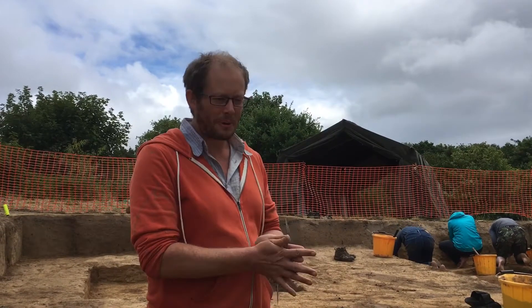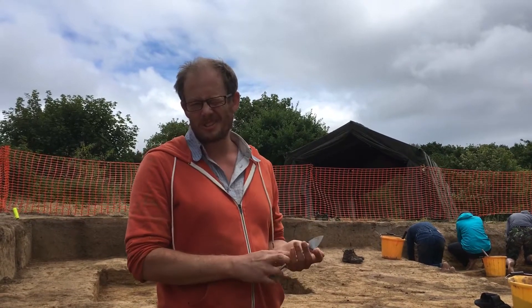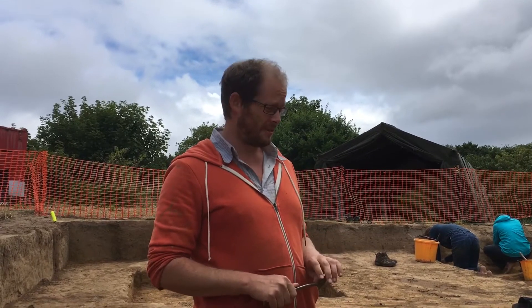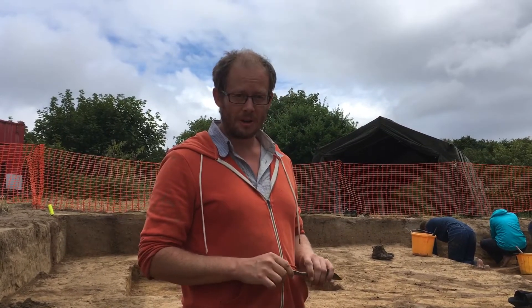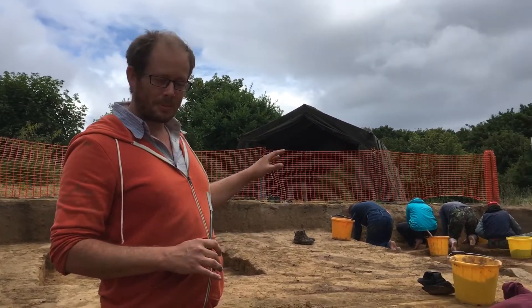Our fifth day at Laverine is a slightly delayed start to excavation because the torrential rain that was promised did arrive, and we've had to invest quite a lot of time in protecting the site, repairing the site, and preparing it for excavation, which is finally happening at the top end of the trench.